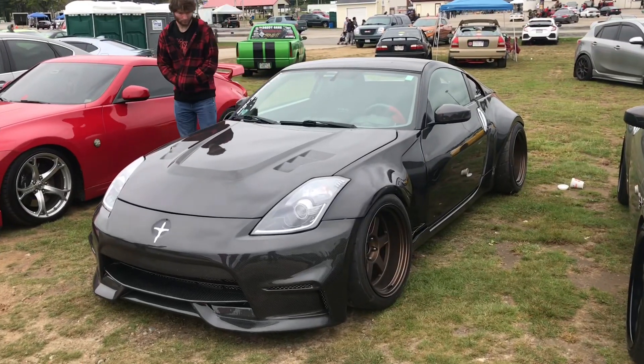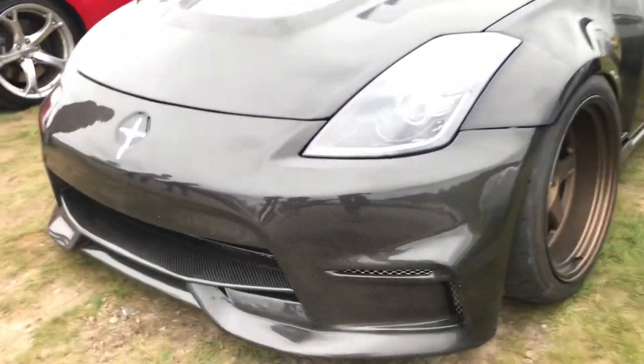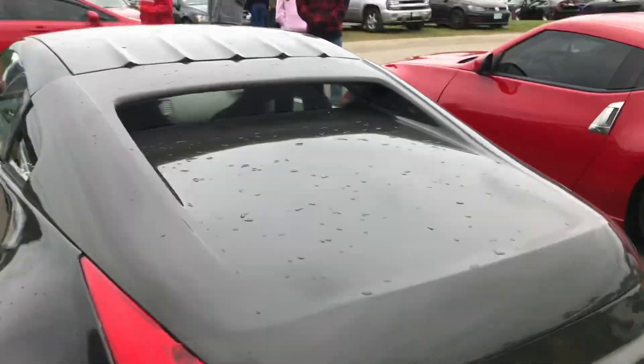Right here we have a custom wide body 350Z, but the coolest part about this car is every single panel on it is carbon fiber. I love the hatch on this car too.